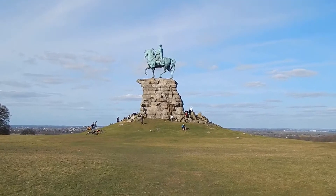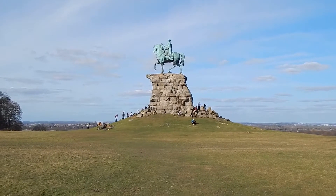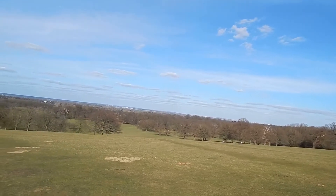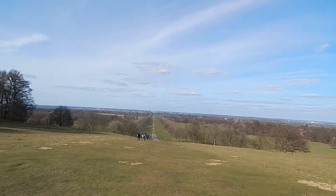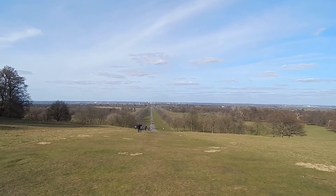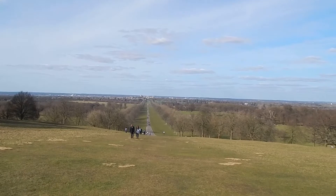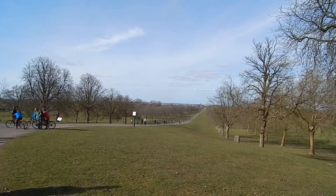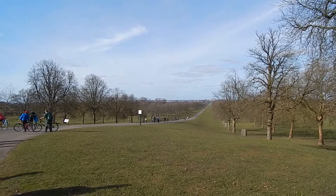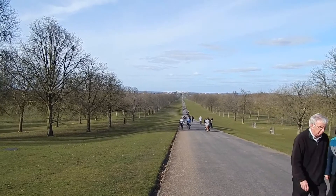Now at the Copper Horse statue of King George the Third, which was erected in 1831. About three miles to go now along the Long Walk into Windsor. There's the panoramic view from the other side of the Copper Horse, and as you can see the Long Walk with Windsor Castle at the end. Now joining the Long Walk into Windsor.